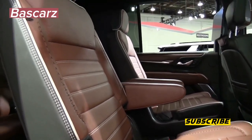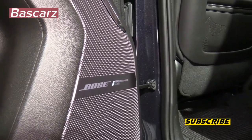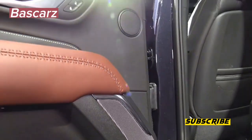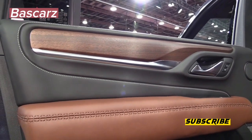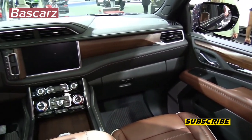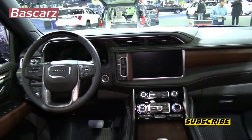You might expect every inch of an even swankier Denali to be coated in chrome, but in fact the Denali Ultimate gets a more understated look, with much of the trim bearing a darkened Vader chrome look. The GMC badges feature a darker finish, but GMC did leave some trim in a brighter coating, such as around the windows, for contrast. The Denali Ultimate also gains unique 22-inch seven-spoke wheels.